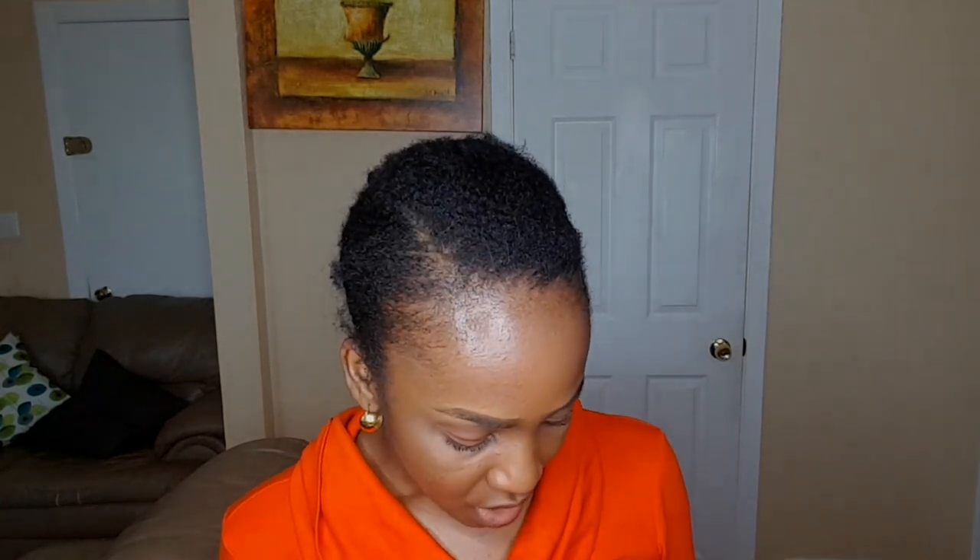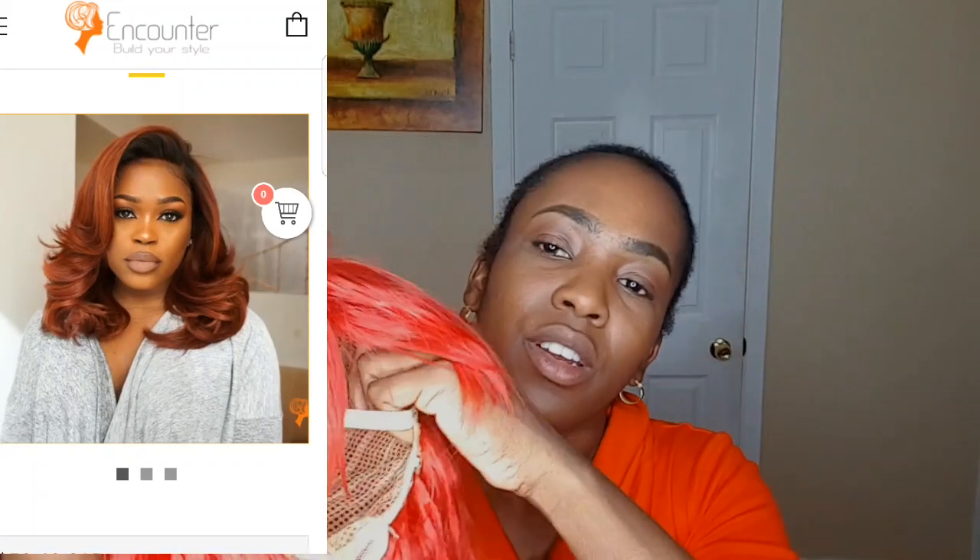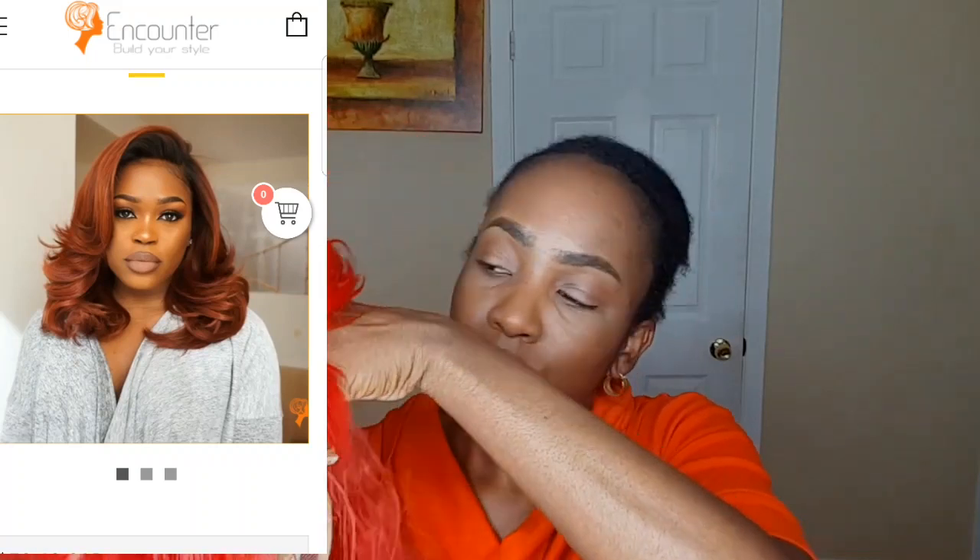I was going to do my hair to put these wigs on, but I thought, what — they don't deserve that effort. So the first wig I'm going to introduce to you is this one. It has an adjustable strap but no comb in it.